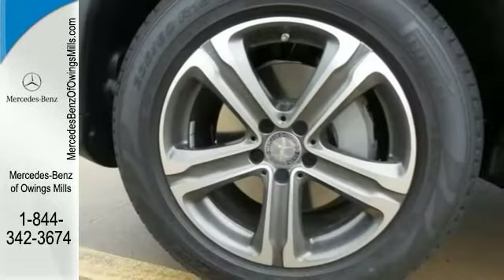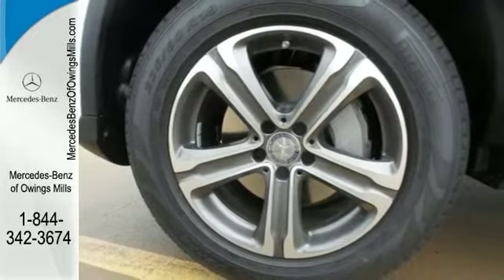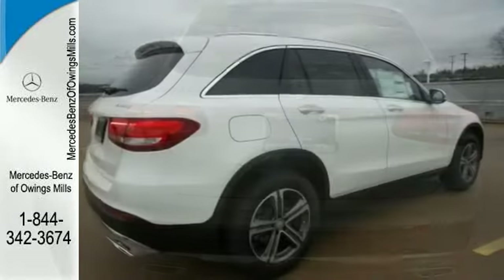Features include all wheel drive, electronic stability control, emergency communication system, backup camera, multifunction steering wheel and more.